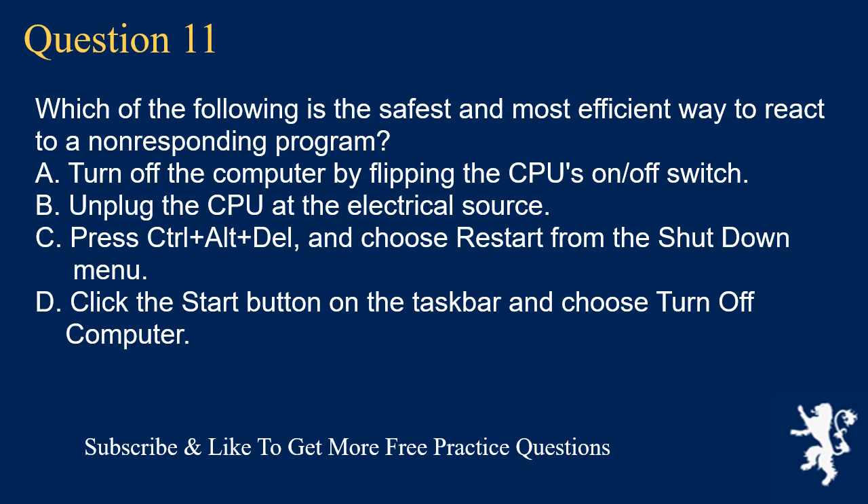Question 11. Which of the following is the safest and most efficient way to react to a non-responding program? A. Turn off a computer by flipping the CPU's on/off switch. B. Unplug the CPU at the electrical source. C. Press Ctrl-Alt-Delete and choose Restart from the Shutdown menu. D. Click the Start button on the taskbar and choose Turn off Computer.